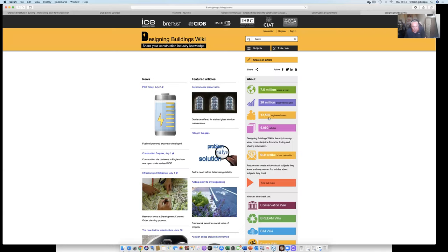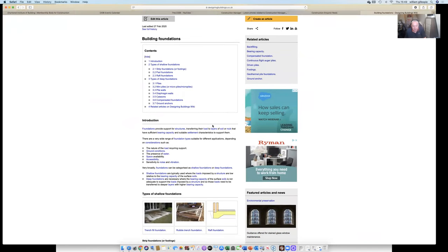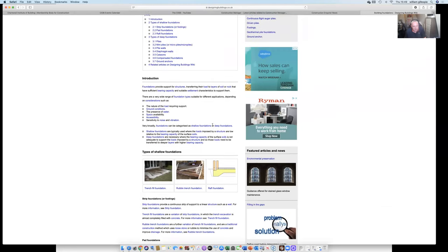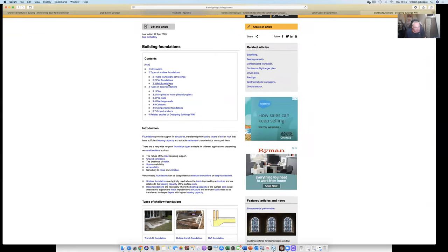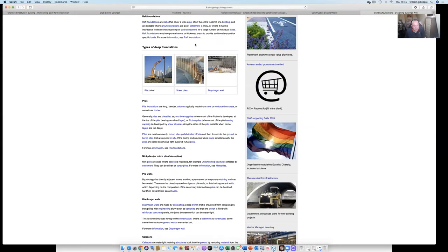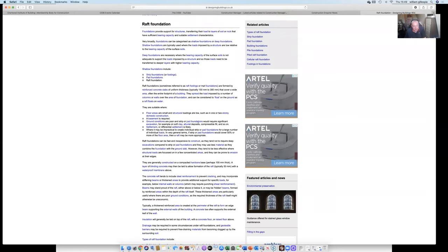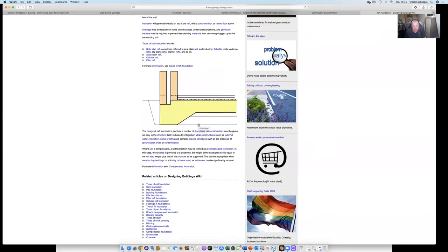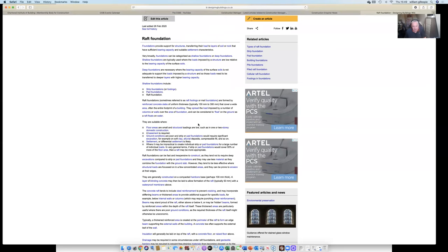Designing Buildings is a really good website — free to register and the search facility is brilliant. CIOB is one of the contributors. If I type 'foundations' into the search engine, for example, there's a nice straightforward article giving an overview of different types of foundations. Every phrase in blue is something I can click into for more detail. It's a really good resource not just for this course but whenever you're stuck on something on site and need to look into something in more detail.